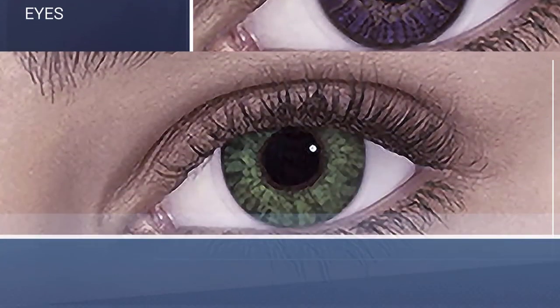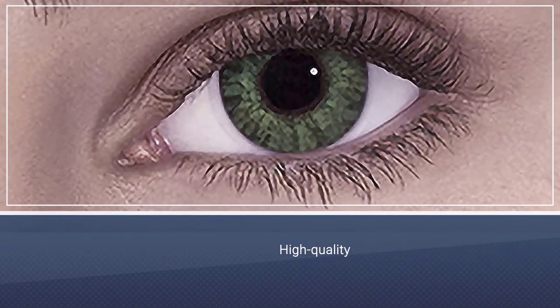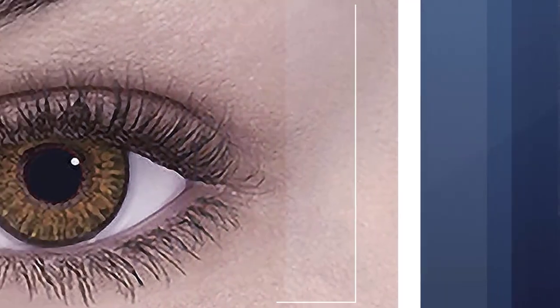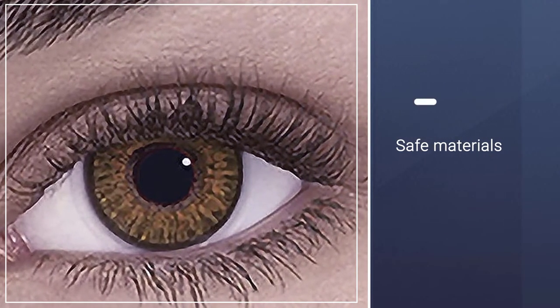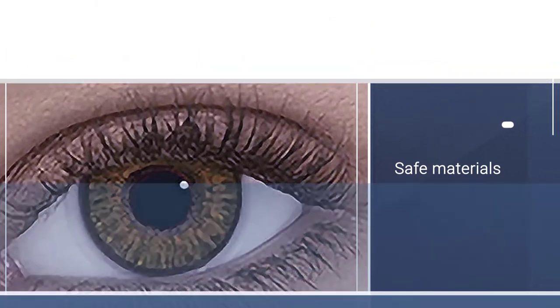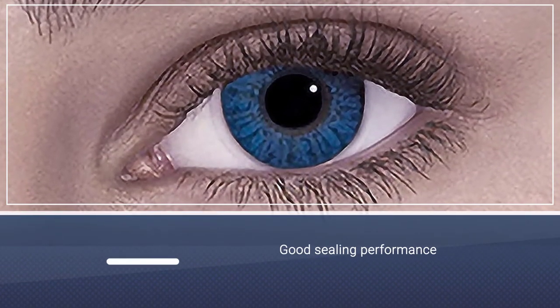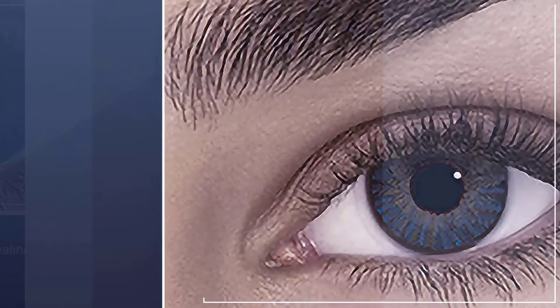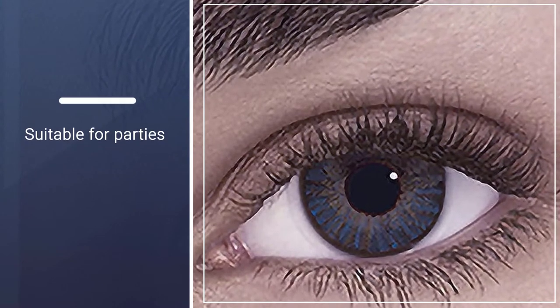These high-quality and safe materials lenses are suitable for anyone over 10 and have good sealing performance. Breathable, and do not occupy too much space in the bag. These are fit for party, cosplay, fashion show, Halloween makeup, Christmas makeup, daily use — and being bigger and more charming, they are suitable for parties, travel, bars, fishing, birthday parties, cycling, and climbing.